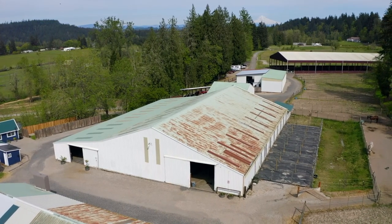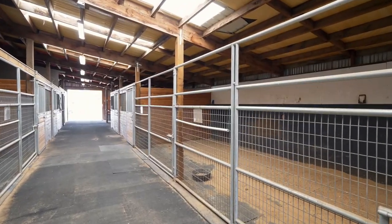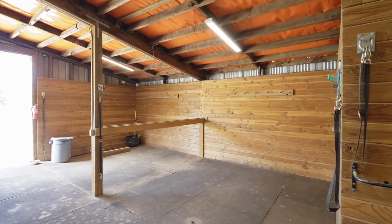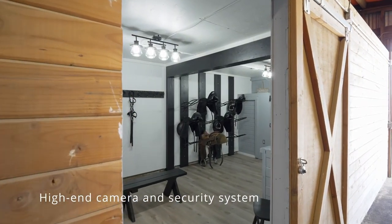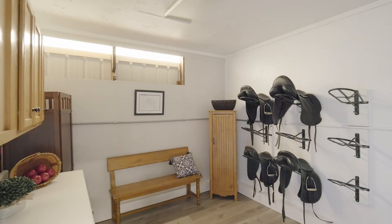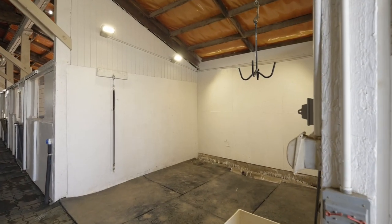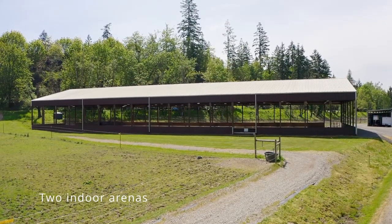Main entrance stables include 2 aisleways with 14 12x12 matted stalls, and an additional 8 12x12 matted stalls with attached mud-free runs. All have auto water, LED lighting, fly guard programmable misting, security and camera systems, with spacious tack rooms, cross ties, and wash racks to support the needs of boarding or events operations.